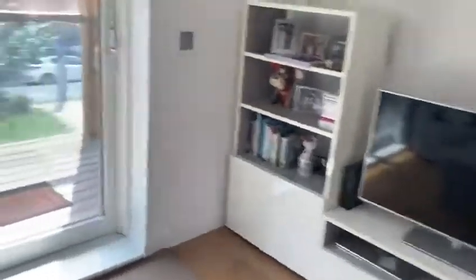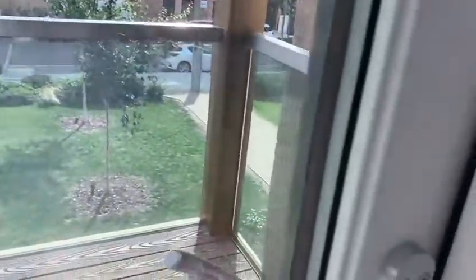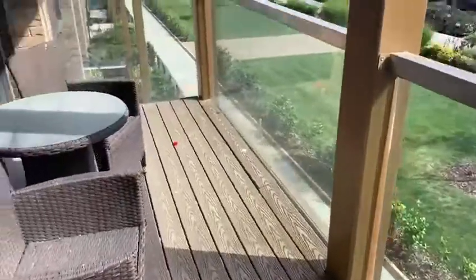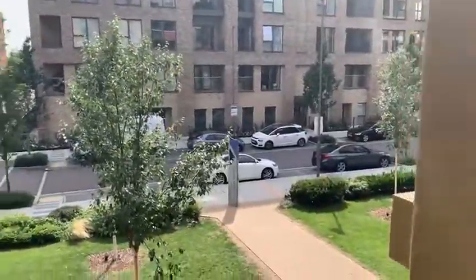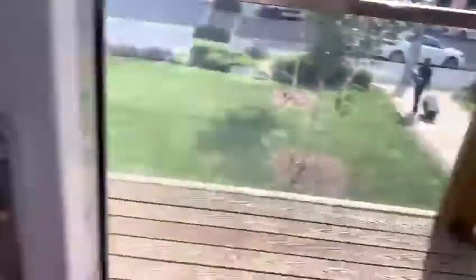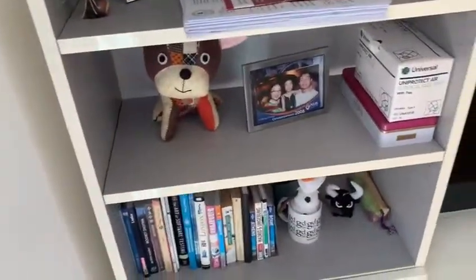We've got a really large balcony through here, very spacious, which looks out onto some nice greenery and development. It's also very close to Collendale station. The flat also comes with access to a gym and concierge.